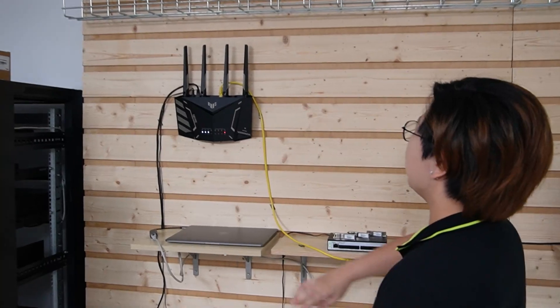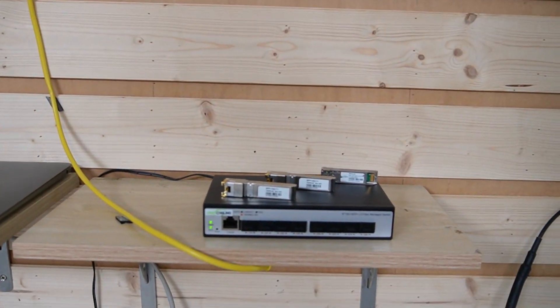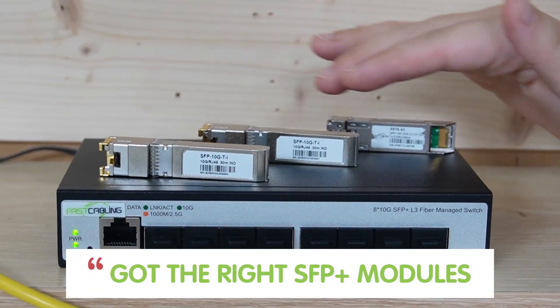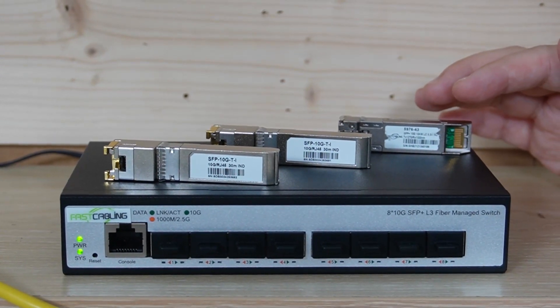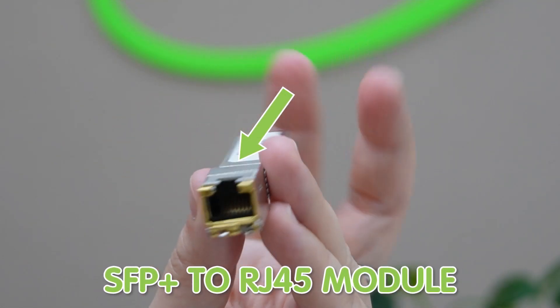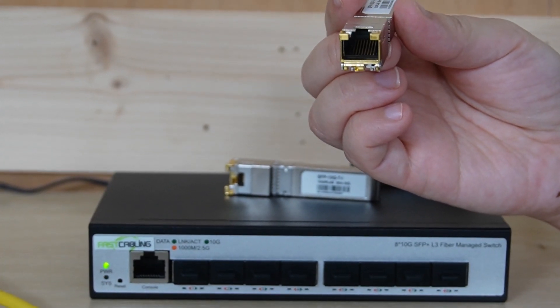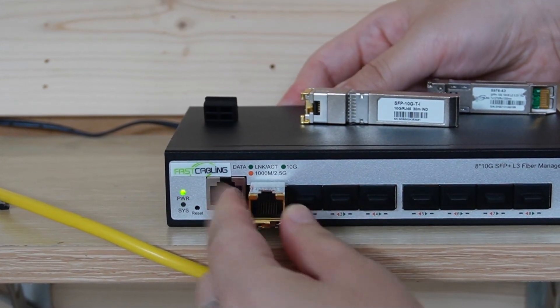Now we're in front of the demonstration board. Let's walk through setting this whole thing up. Here you can see a router providing internet — I'm going to use an ethernet cable to connect it to our Aport managed switch. First things first, make sure you've got the right SFP Plus module depending on your setup, whether you're using fiber or copper cable. For this demo, we're using an SFP2RJ45 module, which is used to connect to our router and computer. So let's plug it into our SFP slot.